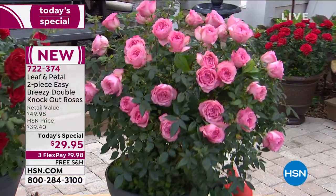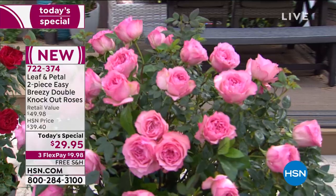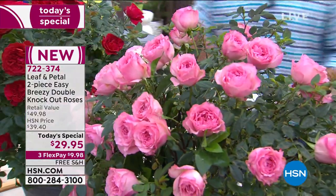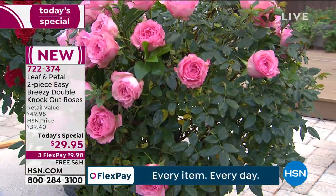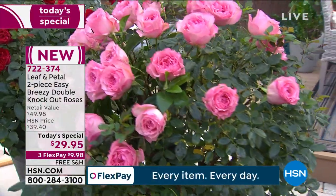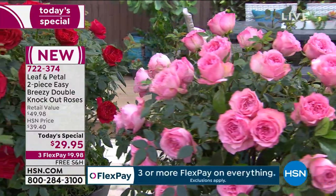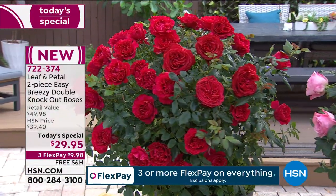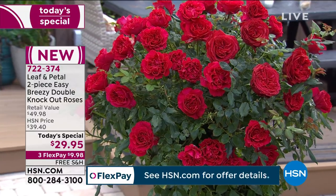How gorgeous these are. I love that we're giving you two different colors, Rochelle — you're getting them in red and pink. Most people can't make up their mind what they're going to get, but you're going to get both. You will see roses this season, and they will bloom from summer all the way out through early frost. These come with a one-year warranty and we have 90 days that you can return them, but you're not going to want to return them.